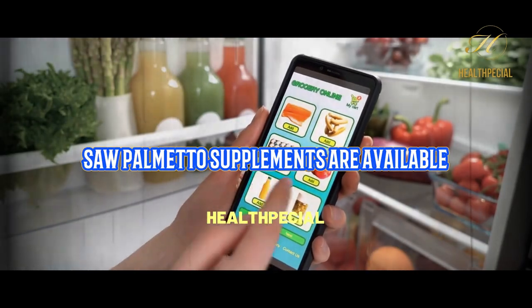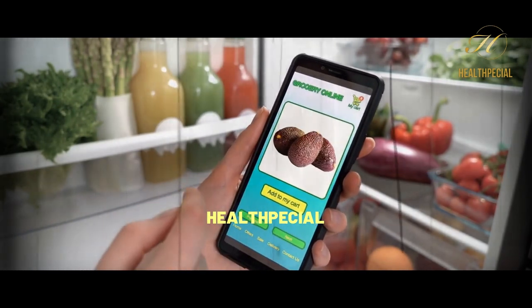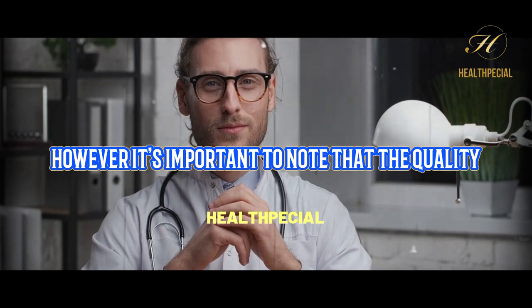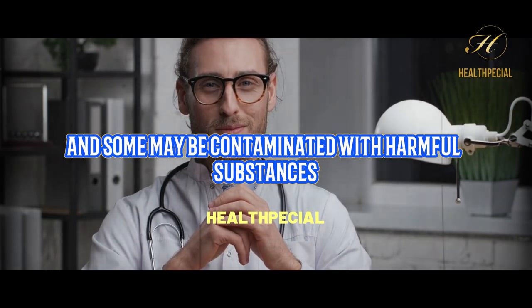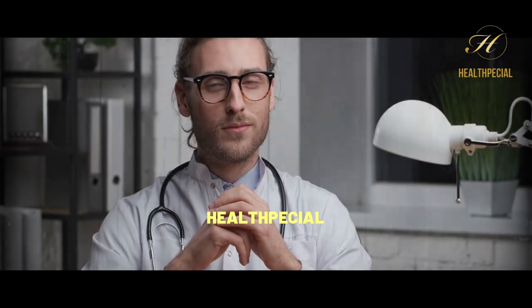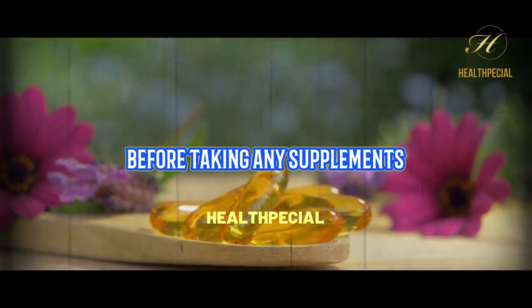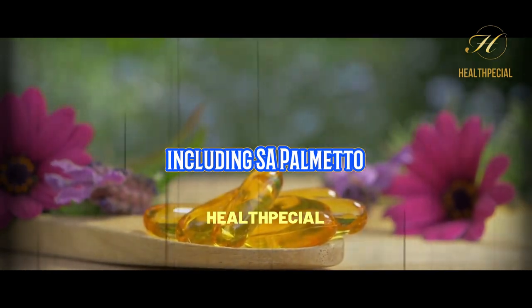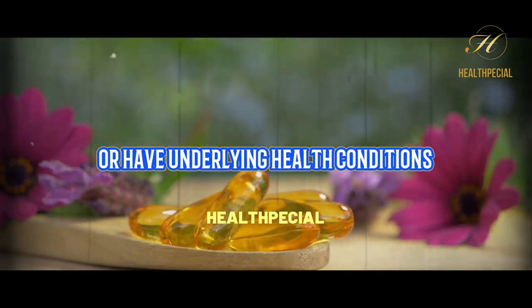Saw Palmetto supplements are available in many health food stores and online retailers. However, it's important to note that the quality and potency of supplements can vary greatly, and some may be contaminated with harmful substances. It's always best to consult with a healthcare provider before taking any supplements, including Saw Palmetto, especially if you're already taking medications or have underlying health conditions.